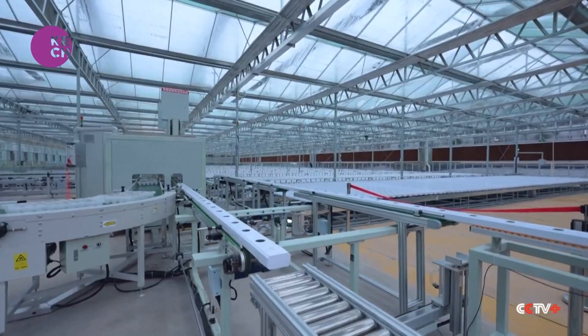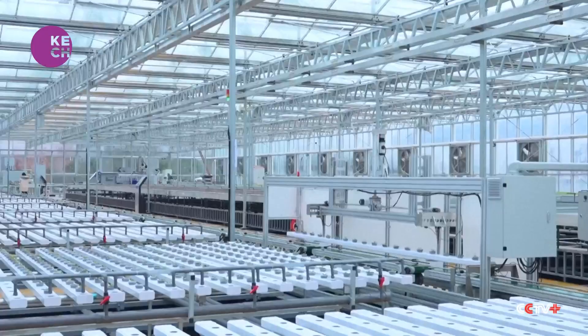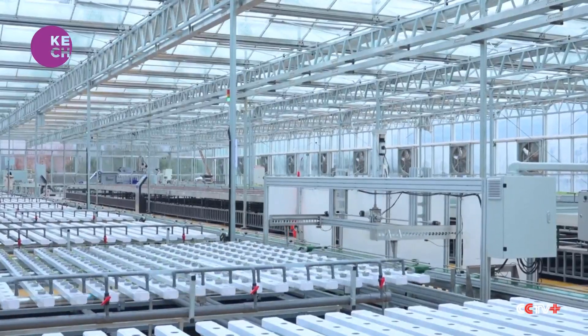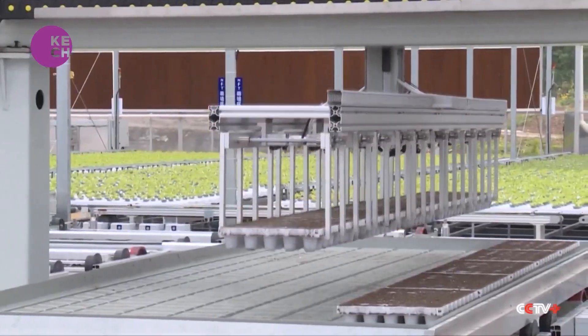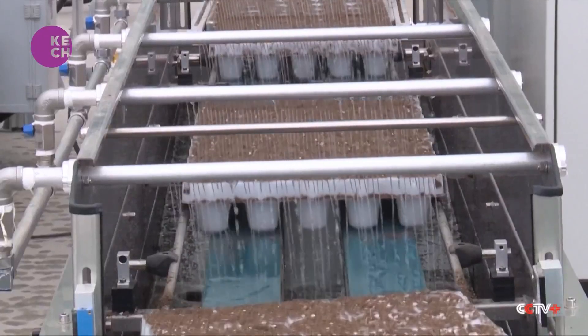The vegetable cultivation zone operates on an unmanned production model, enabling fully automated production from a single seed to a mature vegetable. This saves more than 90 percent of labor compared to traditional farming methods.